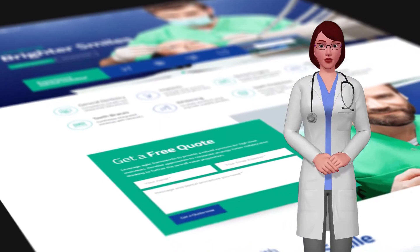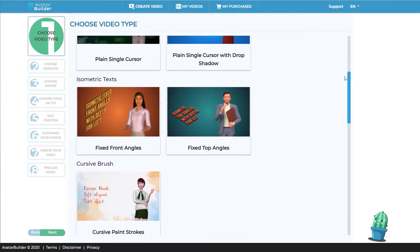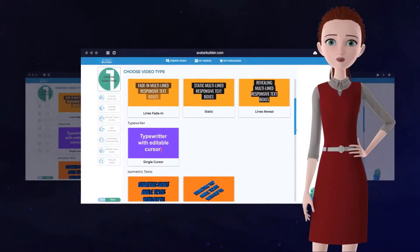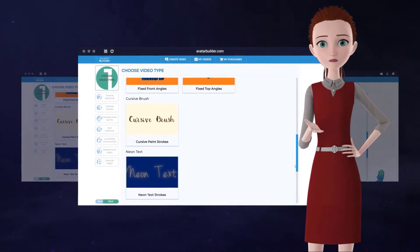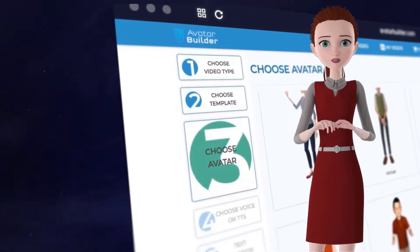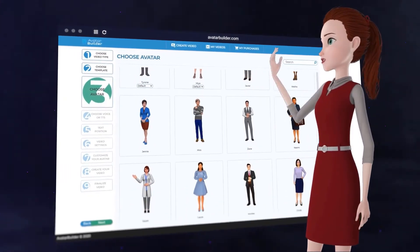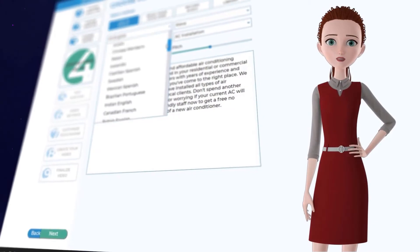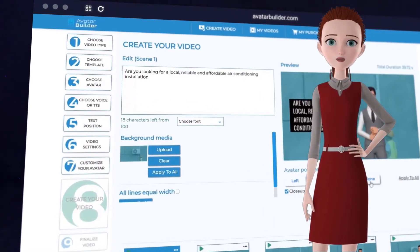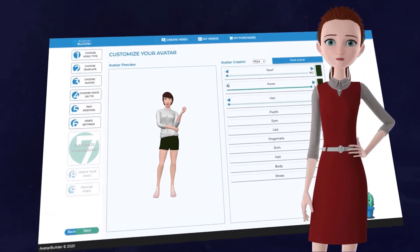Avatar Builder uses the latest advancements in video animation, artificial intelligence, and state-of-the-art multilingual video technologies to attract more customers, sales, and leads — without any experience, fancy equipment, or even the need to be on camera yourself. For the first time ever, you can customize and design your own virtual talking Pixar and Disney style animated 3D avatars within seconds. 2D and 3D animated avatars are proven to outperform spokesperson videos and other styles due to their uniqueness and the big budget typically needed to produce them.